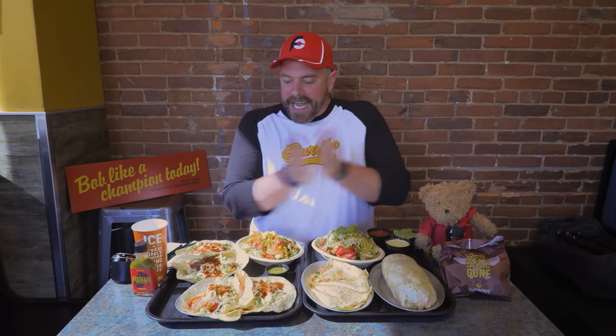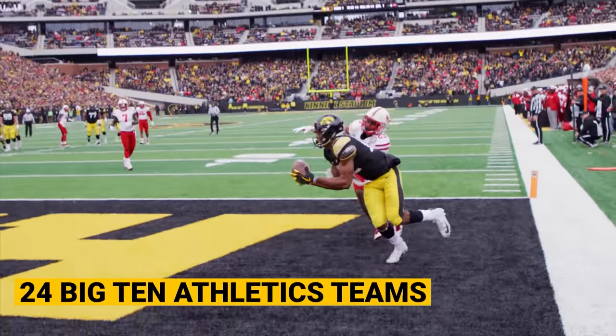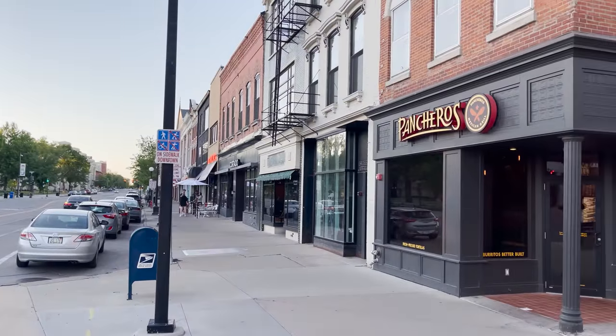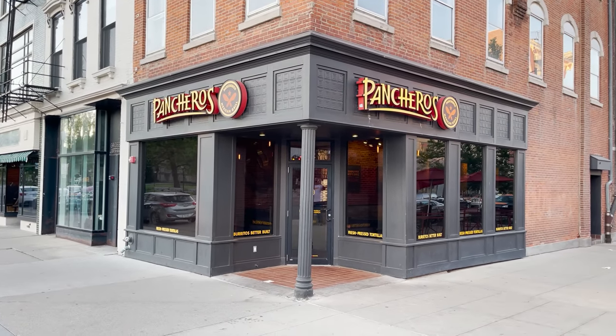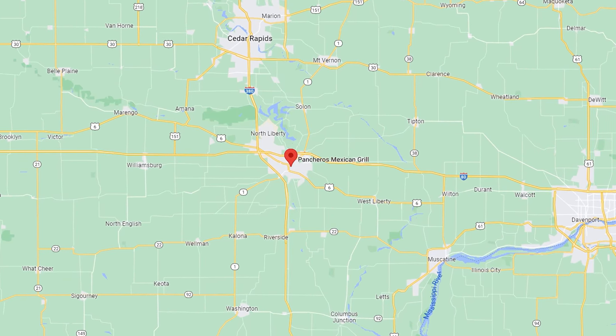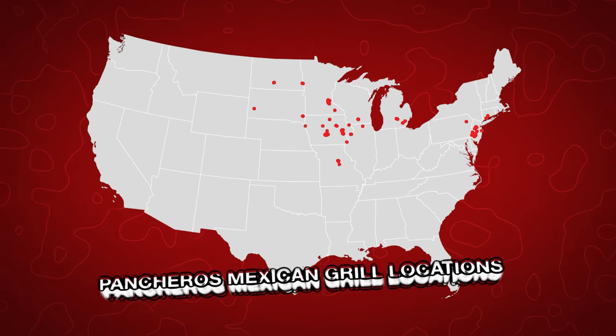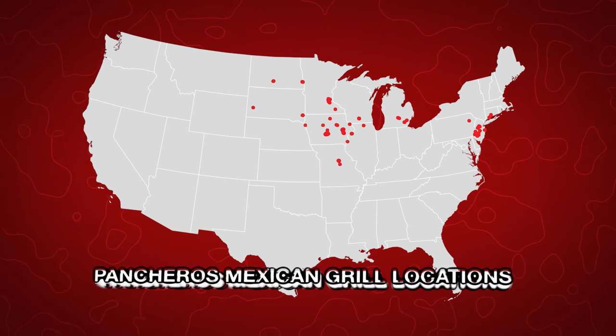Iowa City is of course the hometown of the University of Iowa Hawkeyes. We've been sightseeing all around today, it's been amazing, but we are here at the actual original location of Panchero's Mexican Grill. It was born basically 30 years ago back in 1992. Now Panchero's has over 70 locations in 12 different states, and that number is going to continue to grow.